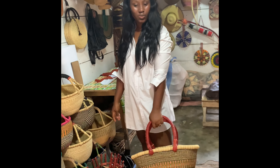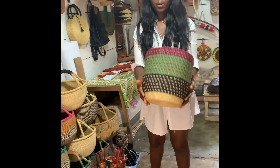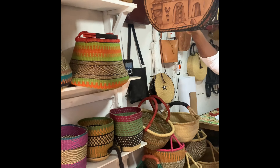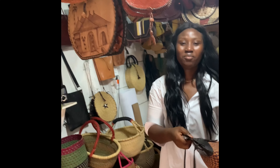This is a nice basket. This is a flower pot — you can put your flowers in it in front of your entrance. You see all these baskets. This is one of my favorite baskets.